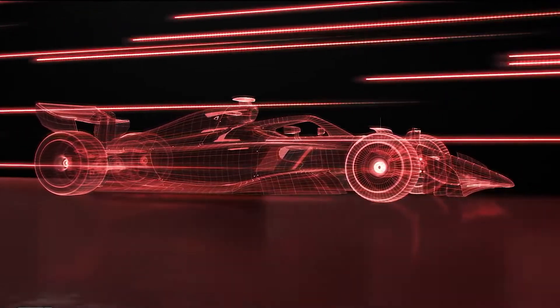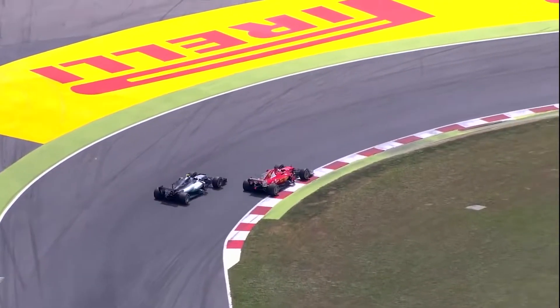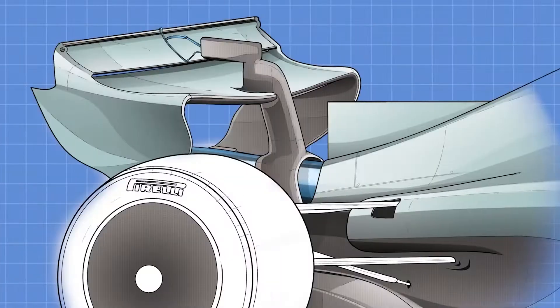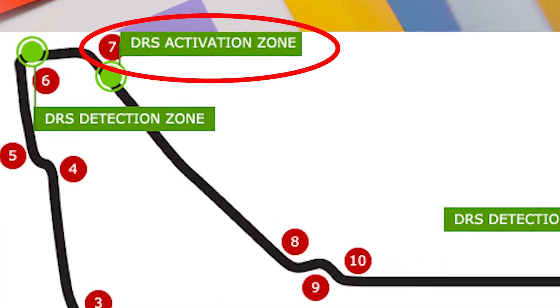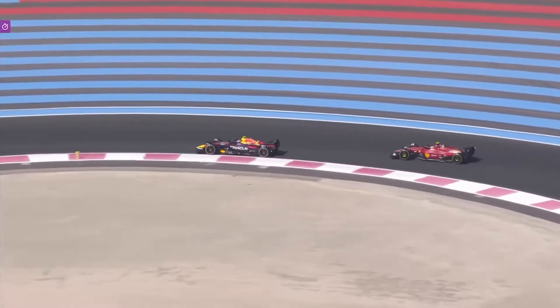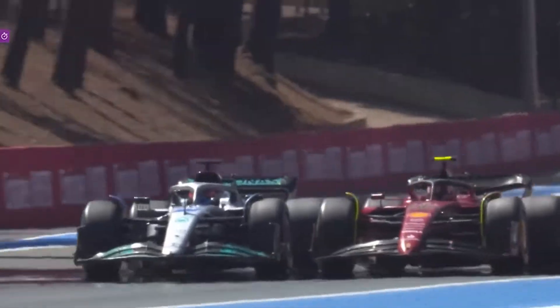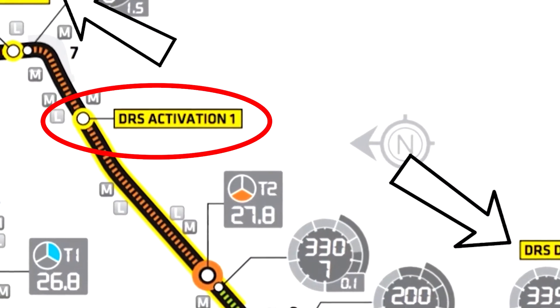Let's get a bit more technical and talk about how exactly DRS works. In the middle of an F1 car's rear wing is a flap, and DRS controls this flap by using an actuator that can be opened when drivers push a steering wheel button after they enter a designated part of a track. This designated part is known as a DRS activation zone, and once the button is pressed in the zone, the flap opens, which reduces the surface area of the rear wing, thus reducing aerodynamic drag and increasing straight-line speed. DRS can be used by a driver during a race if he is running within one second of the car ahead, and this applies even if the car is being lapped. DRS can be used at will during training, but only within the DRS activation zones.